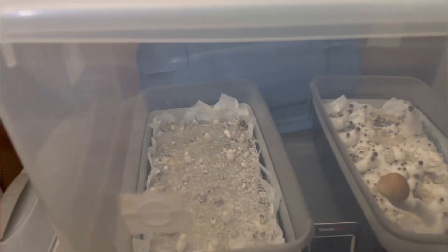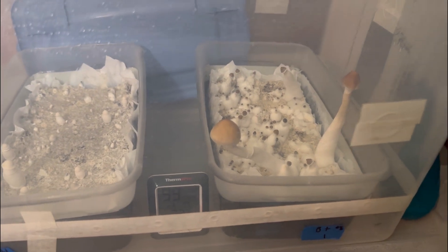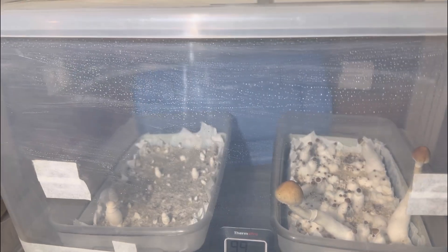Good morning everyone, today is Sunday, it's about 8 o'clock in the morning. As you can see we got some growth — we need to get in there and pick them. We do have some pins; if you look underneath we have pins. Very hard to see them, but we do. Number nine has pins too — you can see it had pins last night but I couldn't film it because it was too wet. This one's got some more pins, so hell yeah.